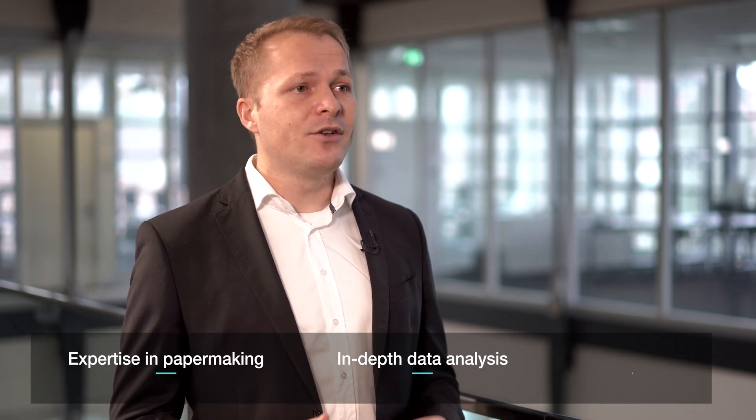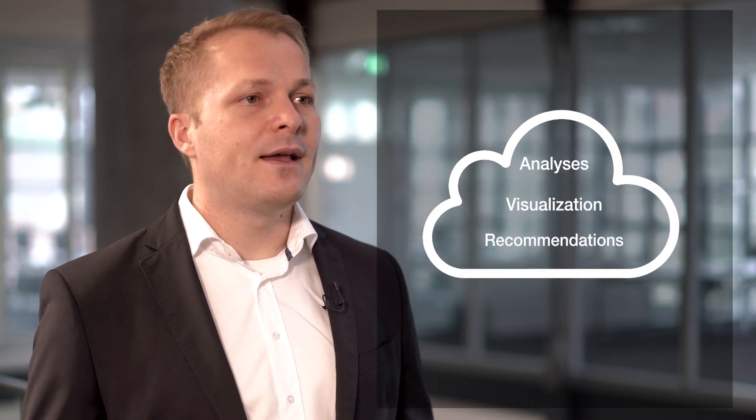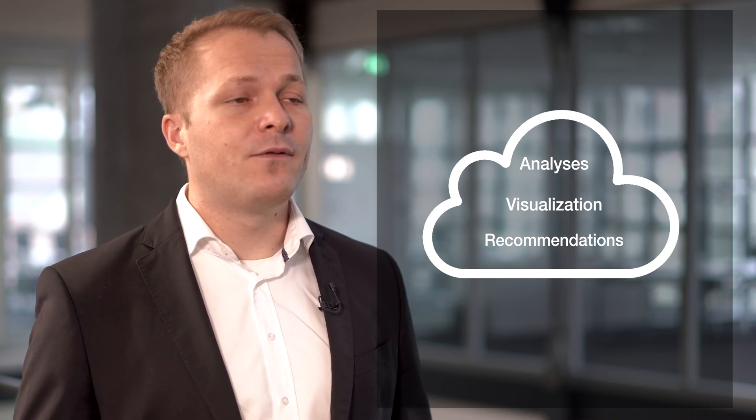Peter, could you please elaborate on how Freud came up with the idea of the On Performance Lab and how it can help our customers in their day-to-day work? Paper making is a highly complex manufacturing process that must be monitored constantly. Digitization helps in that regard, but it can also be a challenge. That's why we decided to bundle our expertise in paper making with that of in-depth data analysis and digitization to bring it to you in an all-in-one bundle. The On Performance Lab is your remote service center to keep everything running smoothly. We transform your plant data into analysis, visualizations and recommendations so that you can make informed decisions and realize the full potential of your plant.